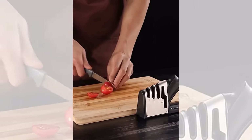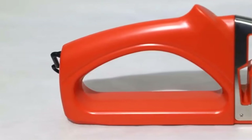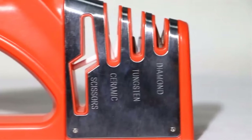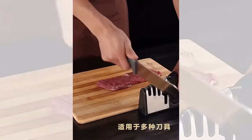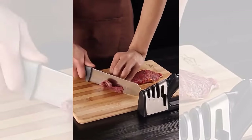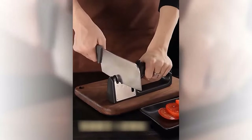This sharpener even has a slot for sharpening scissors. Made with stainless steel blades, this sharpening system is built to last, ensuring that your knives will always be sharp when you need them. With the Knife Sharpener 4-in-1 Diamond Coated, preparing meals has never been easier. Say goodbye to dull knives and hello to effortless cutting and precision. Get your Knife Sharpener 4-in-1 Diamond Coated today and experience the difference in your kitchen.